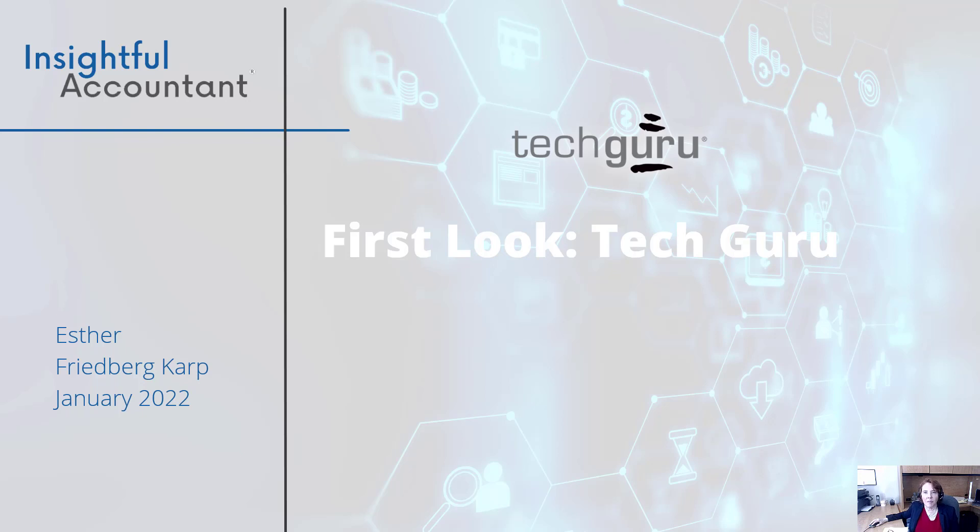Hi, I'm Esther Friedberg-Karp and I'm here to bring you an insightful accountant first look at TechGuru, the IT department for CPA firms. This is a TechGuru first look.